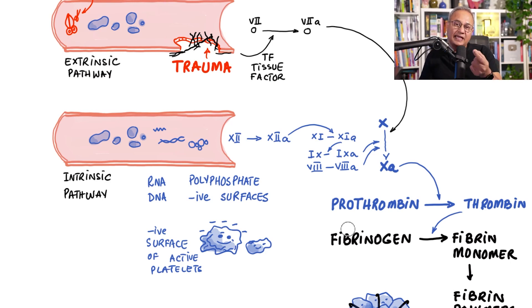In the intrinsic pathway, factor 12 becomes active, then factor 12 activates factor 11, factor 11 activates factor 9, and activated factor 9 activates factor 10. Factor 10 and onwards is the final common pathway, shared by both the extrinsic and intrinsic pathways.